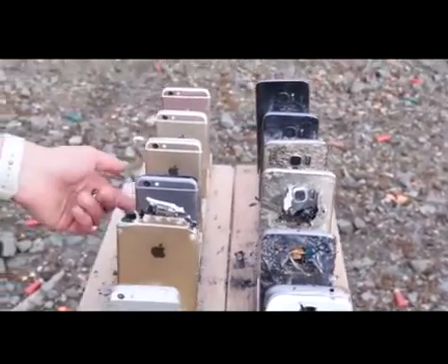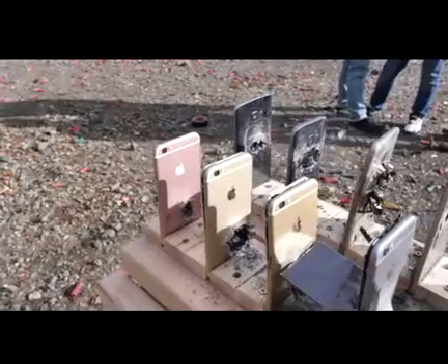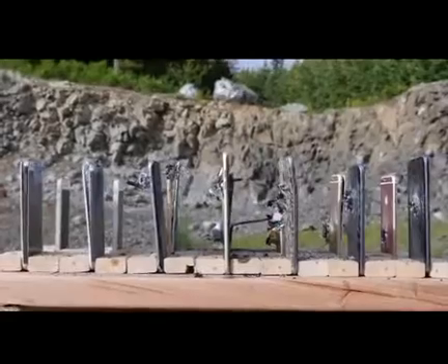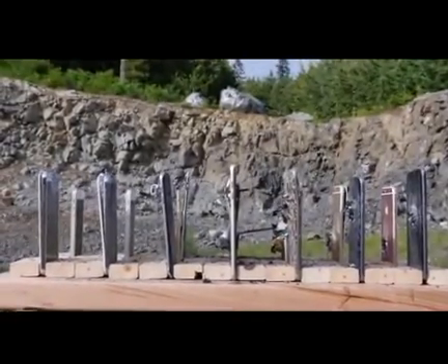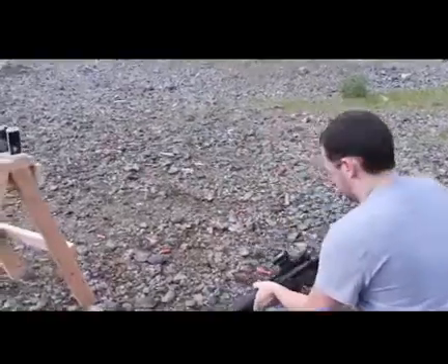So in case you were wondering, when it comes to bulletproofing, the iPhones are more durable. The glass on the Galaxy just lets the bullet through. The iPhone certainly had more carnage visually, but the Galaxies aren't as durable when it comes to stopping bullets.